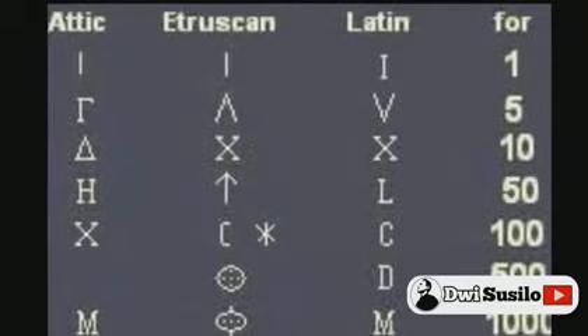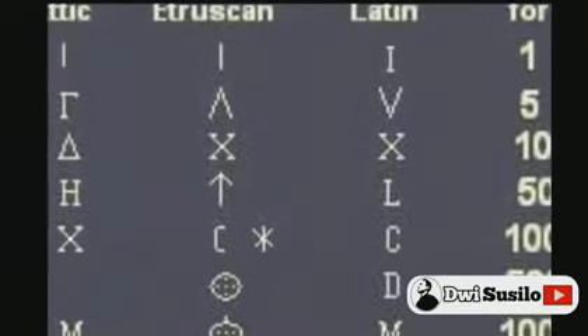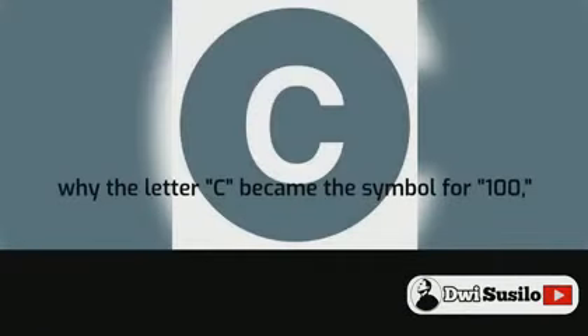The symbol for 100 went through several changes, from I or IC to C, with C eventually winning out and becoming the official numeral for 100. Although it is unknown why the letter C became the symbol for 100, some speculate that it was chosen because it was a popular Latin letter and also the first letter of the Latin word centrum, which means 100.